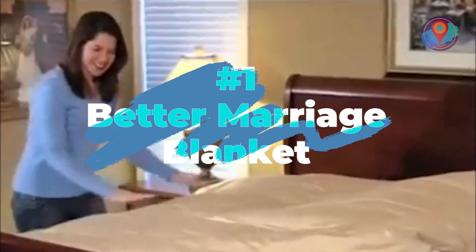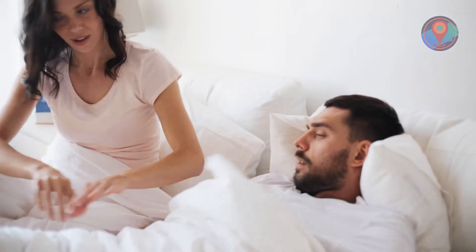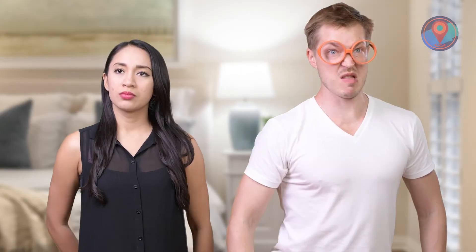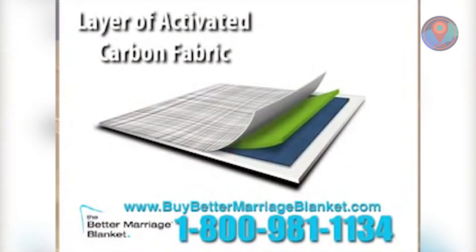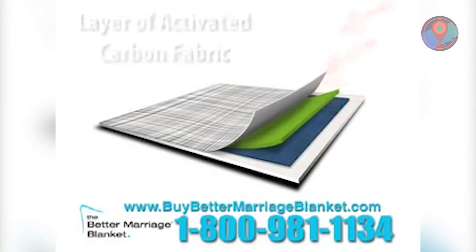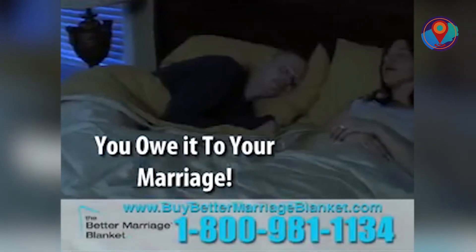Number 1: Better Marriage Blanket. What's the biggest cause of a failed marriage — infidelity, financial issues, miscommunication? For the makers of the Better Marriage Blanket, there's a silent but deadly problem that has hounded couples since time immemorial, and they're out to put an end to it once and for all: farting in bed. The Better Marriage Blanket looks and feels just like a soft, warm comforter, but on the inside it contains a layer of activated carbon fabric — the same type used by the military to protect against chemical weapons. Well, to be fair, some farts do smell like weapons of mass destruction. It might just steer your marriage away from divorce town — you owe it to your marriage to try the Better Marriage Blanket.